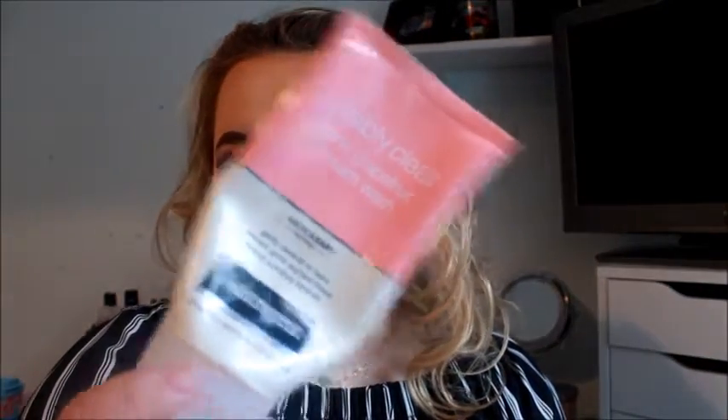The next empty is the Neutrogena Visibly Clear cream wash, which I used to wash my face in the shower. I don't think I'd repurchase it — what I have now is one with exfoliating beads. This just left your skin soft but didn't actually exfoliate. It's basically just a cream wash. It did smell really nice and was around four or five euro, but I wouldn't repurchase it.